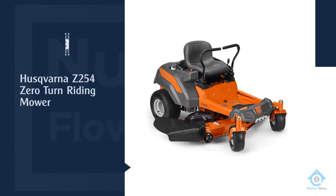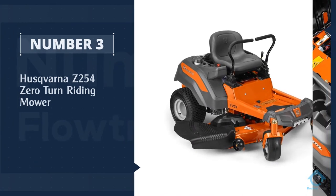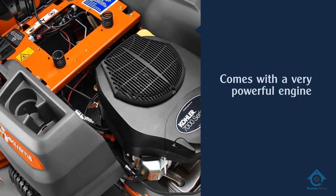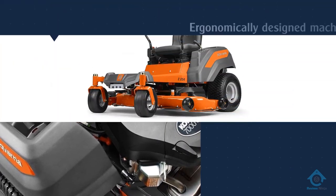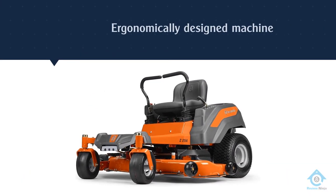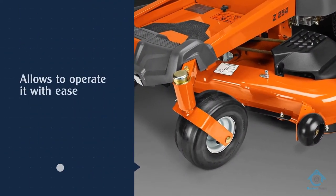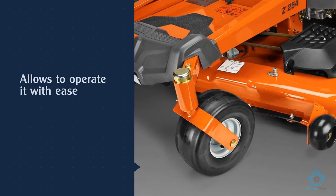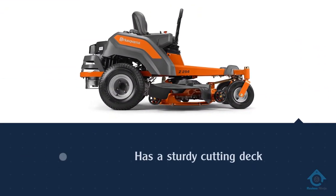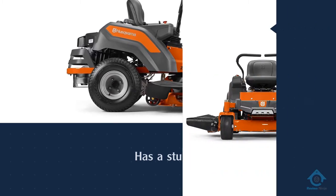Number three: Husqvarna Z254 zero-turn riding mower. It is impossible to overemphasize just how good a brand Husqvarna is when it comes to lawnmowers — once again, this company's product makes the list of best zero-turn mowers. The machine is driven by a 21.5 HP Kawasaki engine, yet another brand known for producing top-tier machine engines that can last for decades. It features a 54-inch stamped cutting deck that creates a rather wide cut, along with a convenient deck lift.